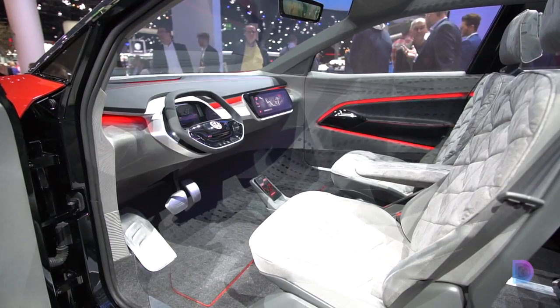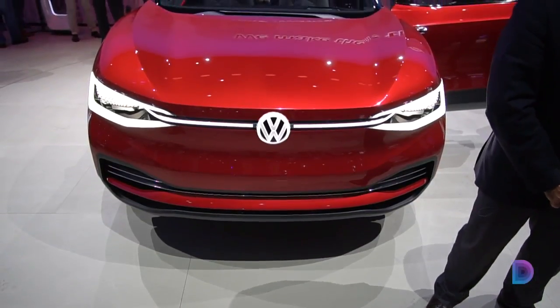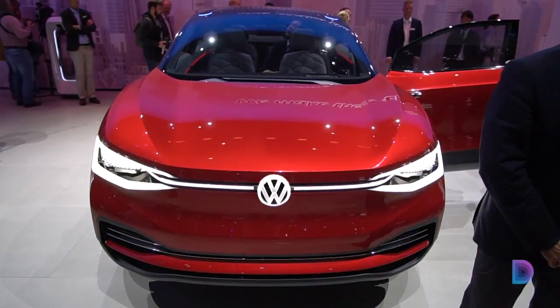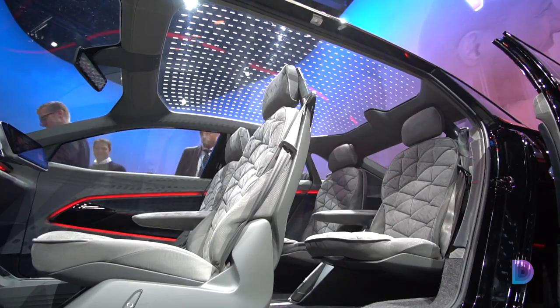Speaking of autonomy, the ID.Crozz is designed to be fully self-driving. The car is packed with high-tech sensors including laser scanners on the roof, ultrasonic sensors, cameras, and even a radar. The steering wheel can fold inside the dash, leaving the driver to sit back and relax.